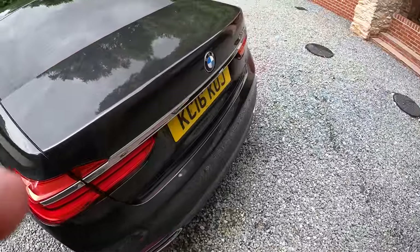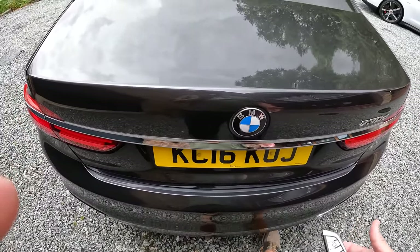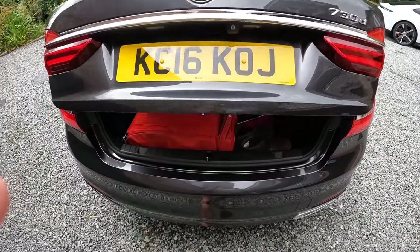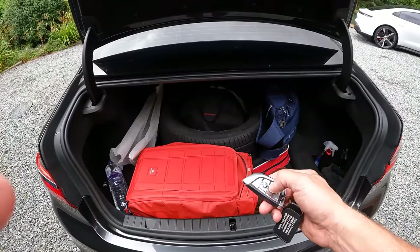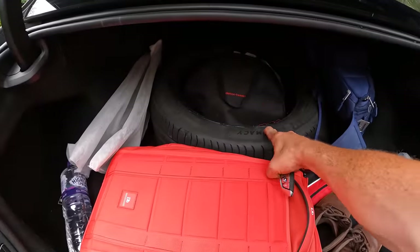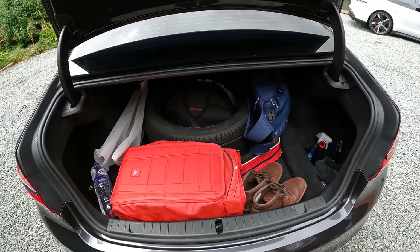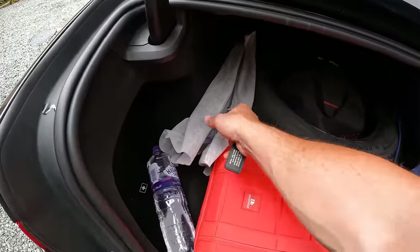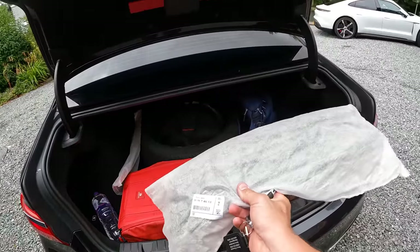It does have comfort access, so I can swing my leg under the car and it will open providing the key is in my pocket or hand. There's a boot button on the key. The car comes with a spare E-Primacy tyre — we had that for the Euro trip and it hasn't actually been taken out of the boot since; it's a brand new tyre. It's just there as peace of mind.